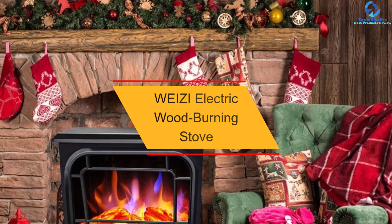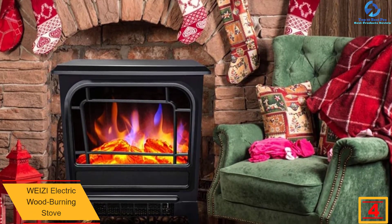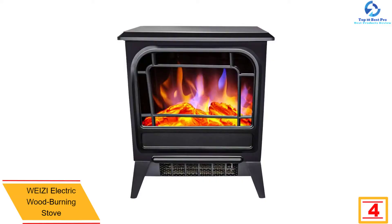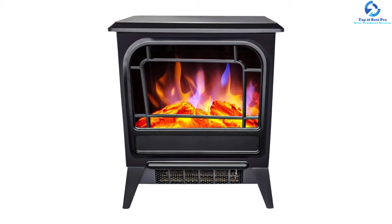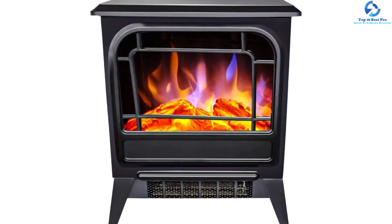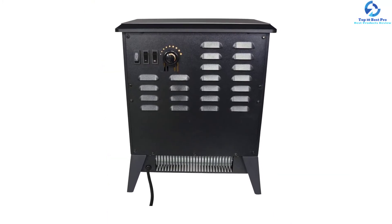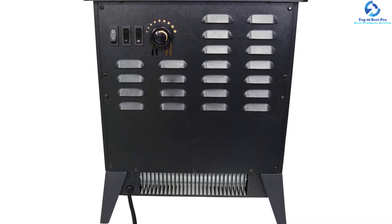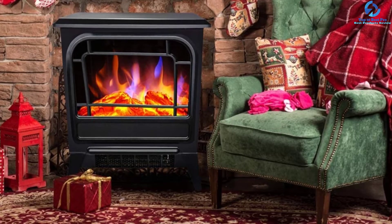At number four, we have the Weizi electric wood burning stove. This stove from Weizi comes with a heating capability of 5,000 BTU or 1,500 watts, which can warm up a room of up to 1,000 square meters. It includes a fan with easily adjustable settings that distribute air evenly to every corner without noise. It automatically turns off when there is a risk of overheating or overturning. You can manage the internal temperature via the thermostat knob, and it includes a realistic red and blue flame effect resembling a real fire and burning log. This electric stove can decrease energy consumption by almost 90% compared to natural gas.